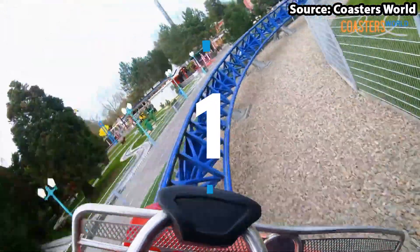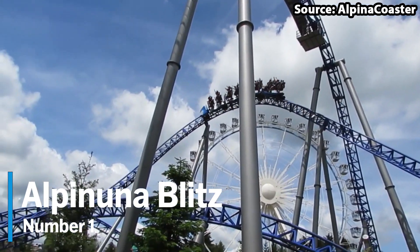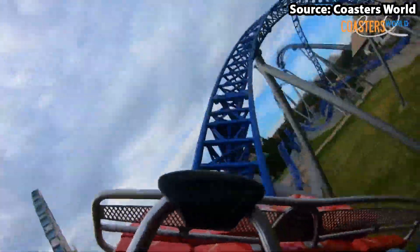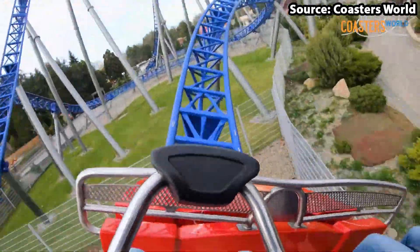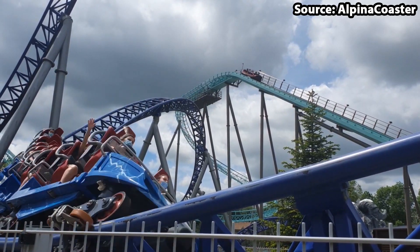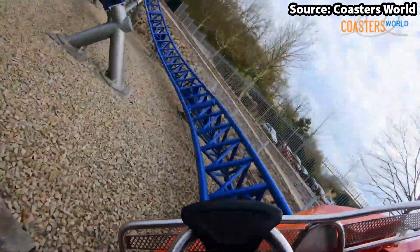We have made it to the number 1 spot, and in my eyes the best ride at the park — we have none other than Alpinuna Blitz. Where do I begin when talking about this ride? From the moment you walk into the park and see this mega coaster, you will instantly want to take a ride, and you should definitely do just that. With its amazing 50 miles per hour drops, turns, and airtime hills, no matter whether it is your first, second, or 100th time riding, you are sure to have a blast. I think it is very easy to see why it is at our number 1 spot.